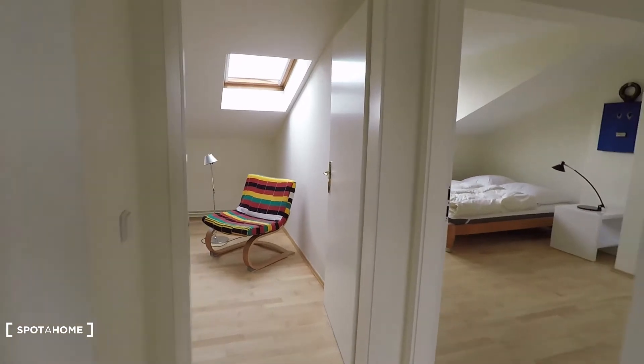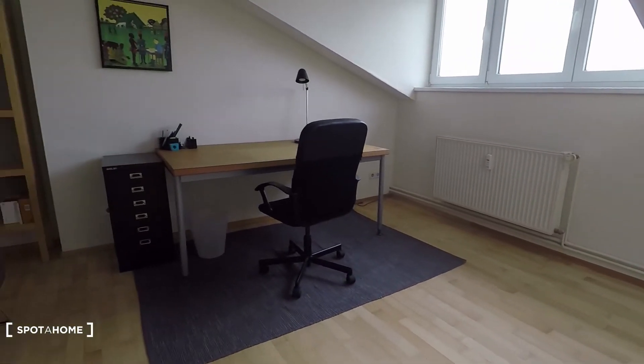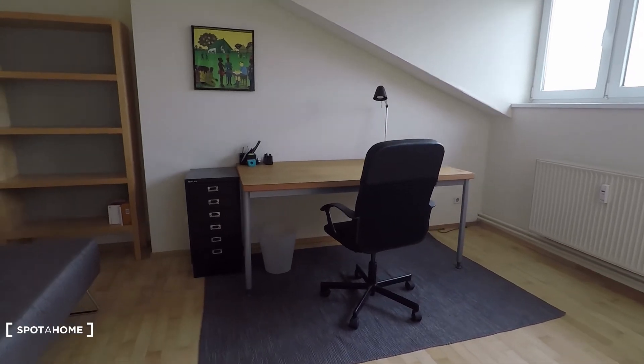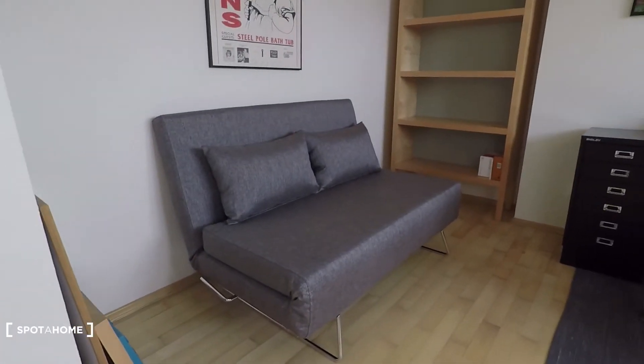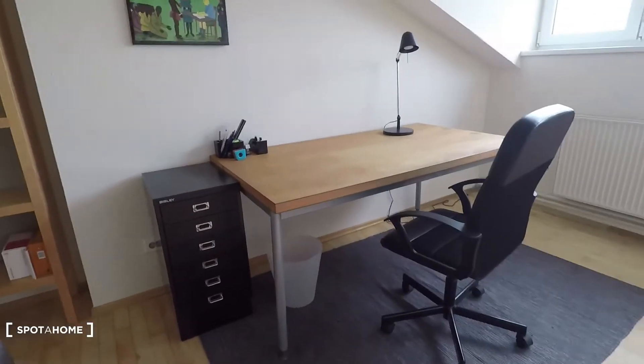Then you have bedroom number one. It's equipped more as an office room. You have a couch bed right there and a big desk.